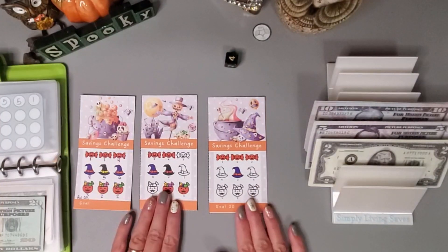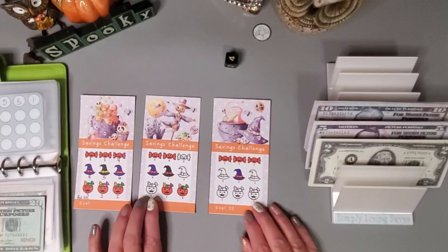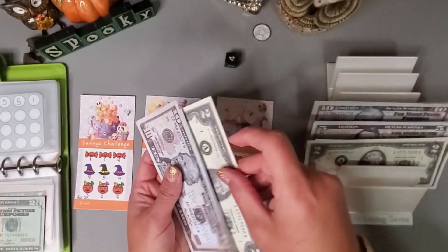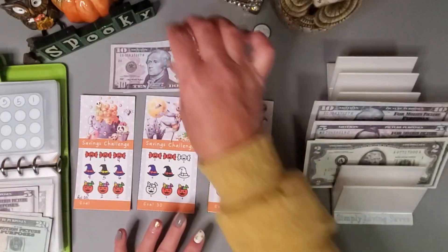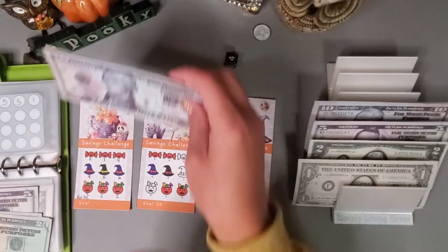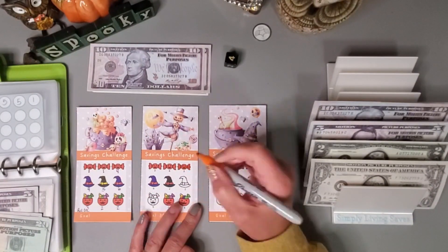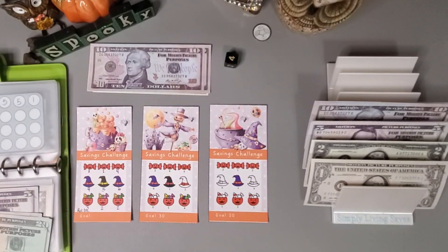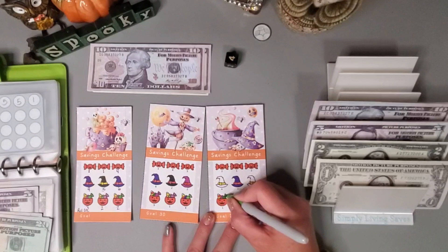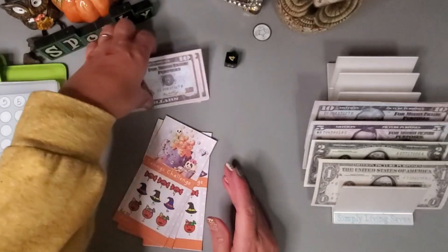I'm going to go ahead and finish these — we have a 3, 2, 5, 4, 4, 1, 3, and 1, so that would be 5, 5, 10, 15, 15, 20, 20, 23. Let me get some change — 10, 20, 2, 3 — and that will complete this one. I'll go ahead and get all these little things colored in. Okay, got those all colored in and we're going to add in the 23.